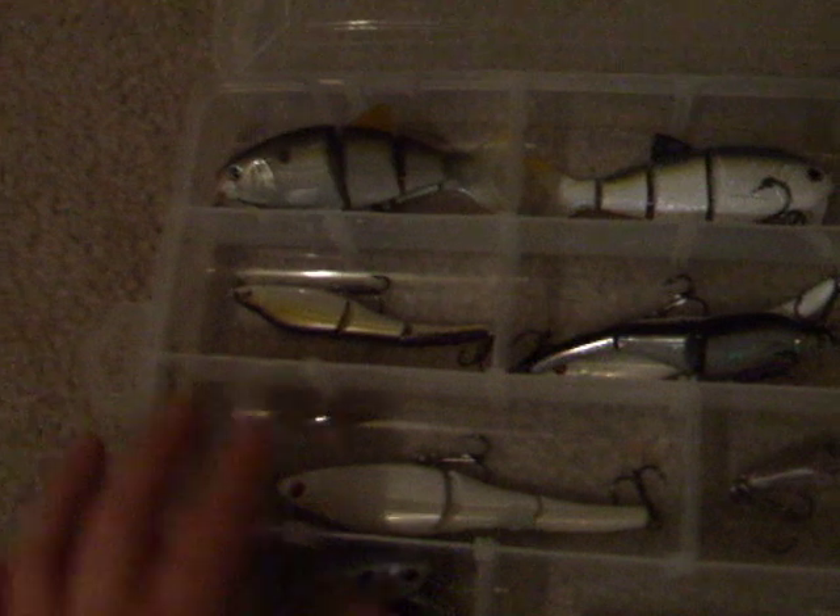Let me introduce y'all to my swim bait collection. As you notice, if you know swim baits very well, most of these Spros right here are $20 each. As you can tell I have several of them. This is the Seville magic swimmer and it swims just like a blueback — they have them in different colors.